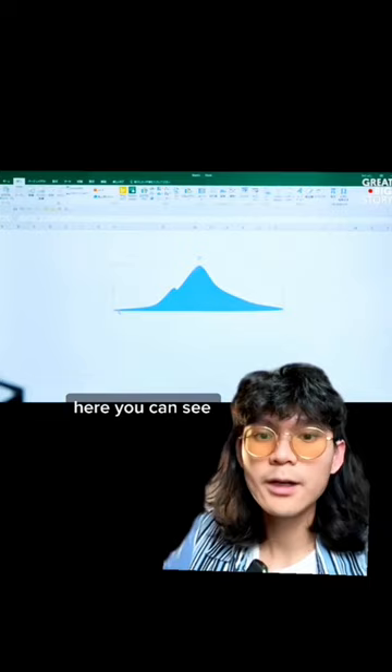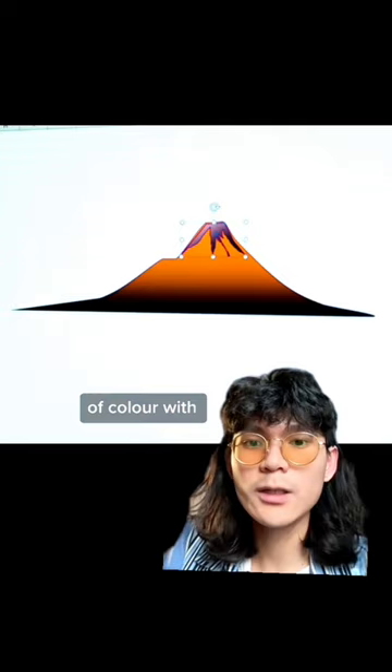Here you can see how he uses the graph feature in Excel, turns it into a volcano, and even adds layers of color with the gradient tool.